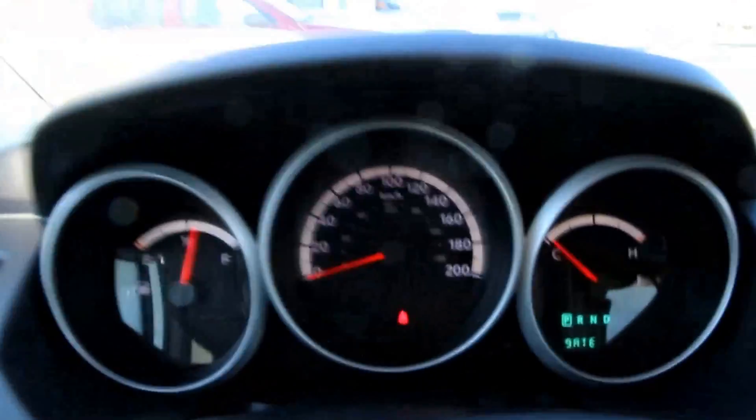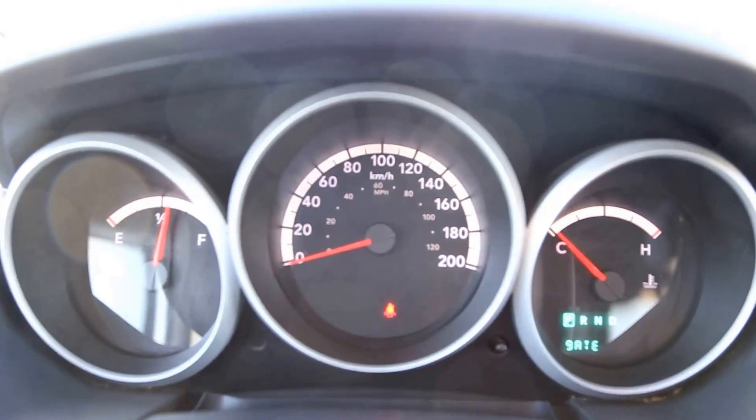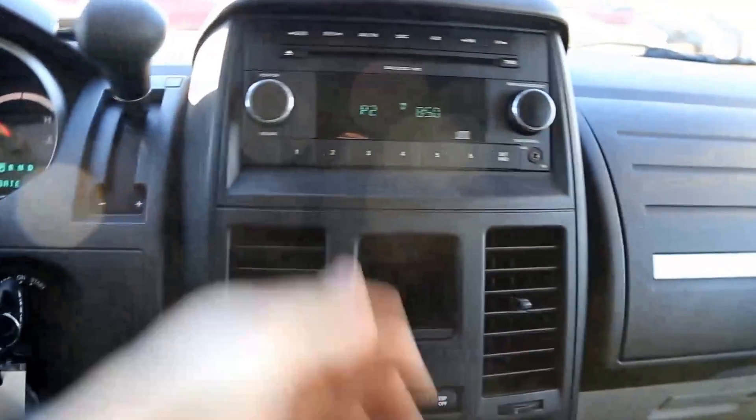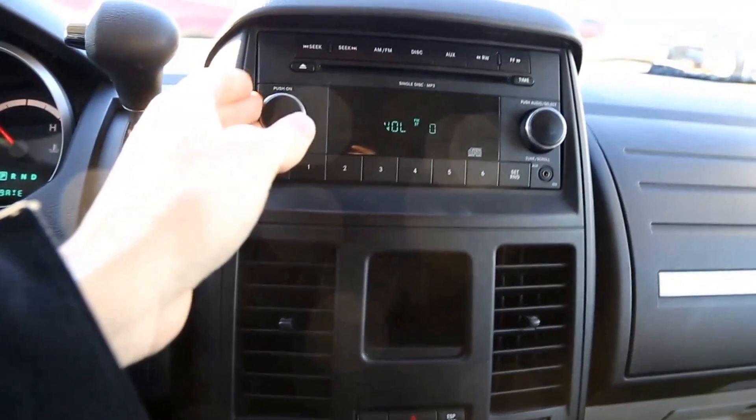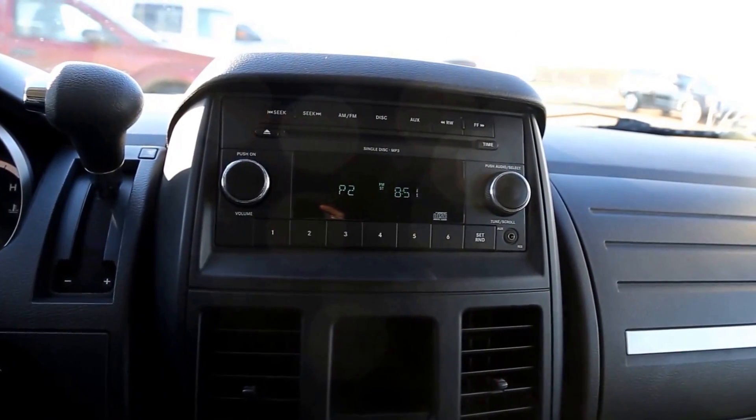Headlight controls here, gauges here, information in the bottom corner there. We do have a manual mode — if you pull it all the way down you can go to and fro. We have AM FM, not Sirius XM sorry, but AUX as well as a disc.